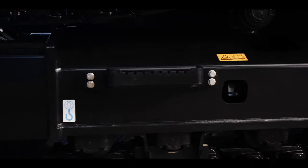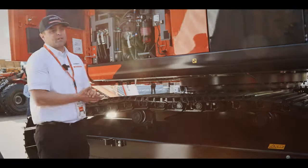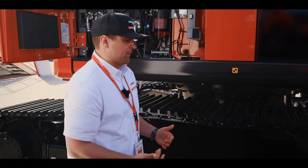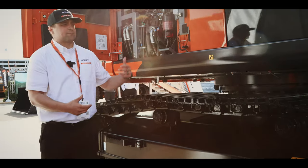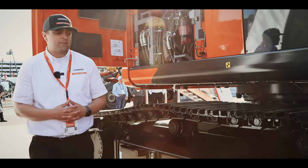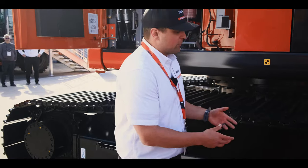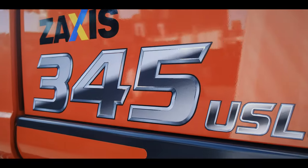We're going to take a quick look at our undercarriage and talk about some of the updates and advancements with this Dash 7 undercarriage compared to our previous generation. Taking care of this undercarriage and creating a really stable base — especially for an ultra short tail swing — is critical to the performance and productivity of the machine. We've gone to great lengths; a lot of innovation and engineering went into updating this undercarriage.